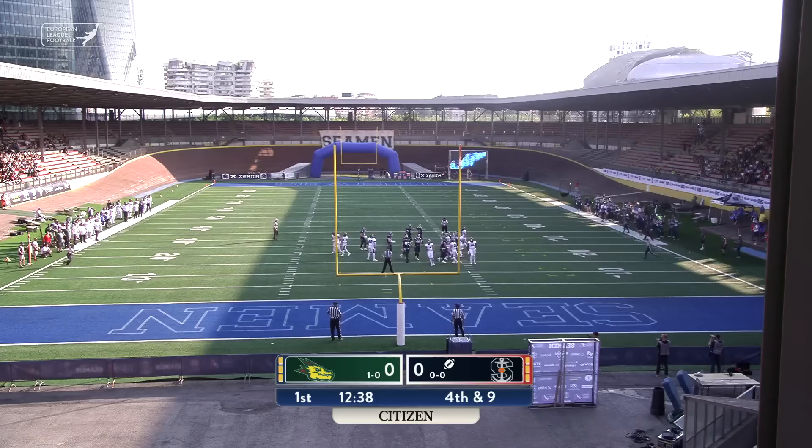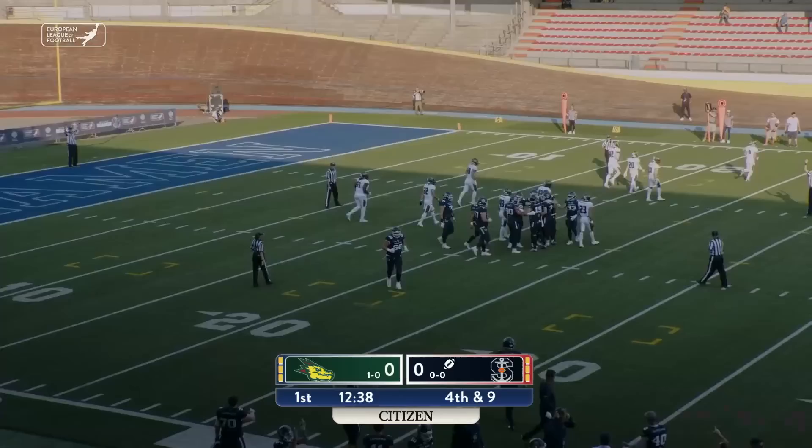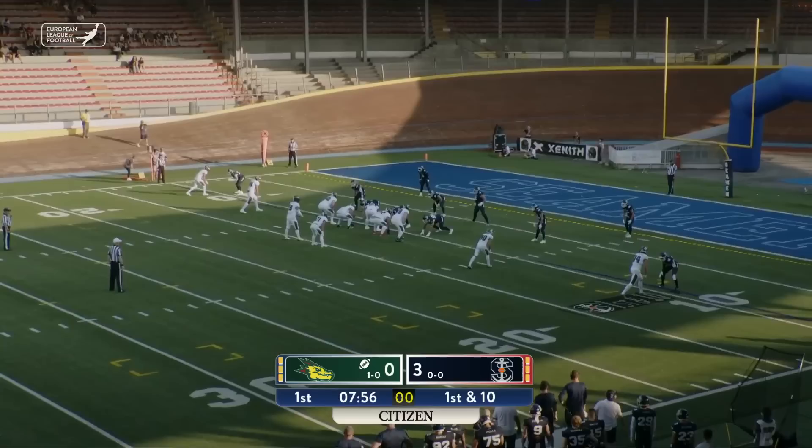Left-footed kicker. Snap is good, hold it down. The kick is up and it is true — right through the uprights. And with 12:38 to play here in this opening act, Milano goes down the field on their opening possession for points. They lead 3-0.